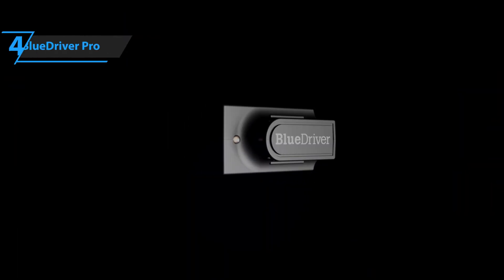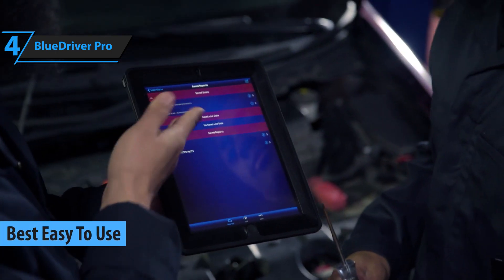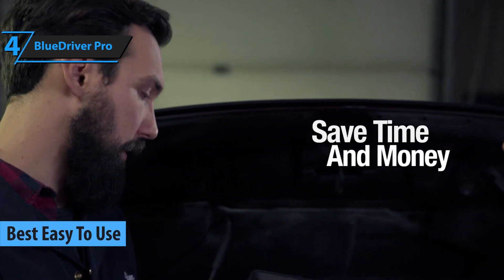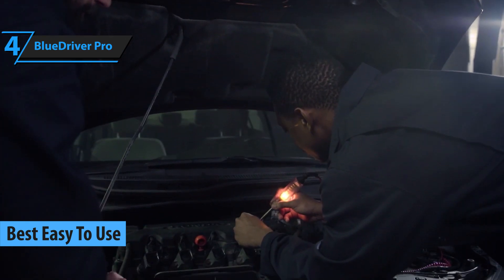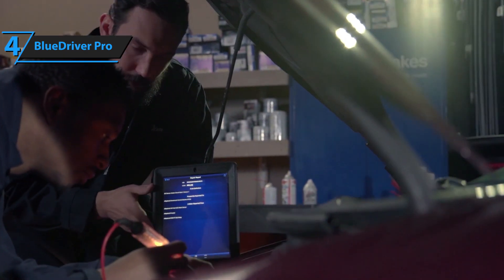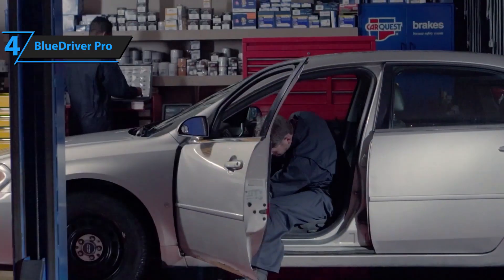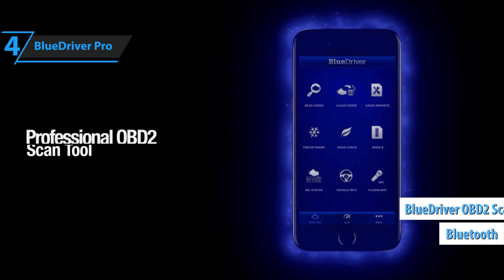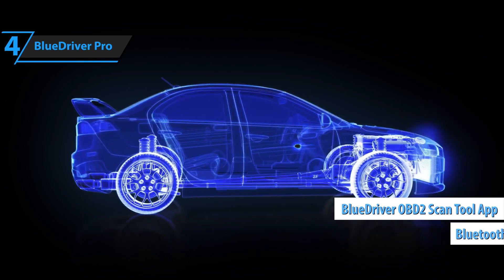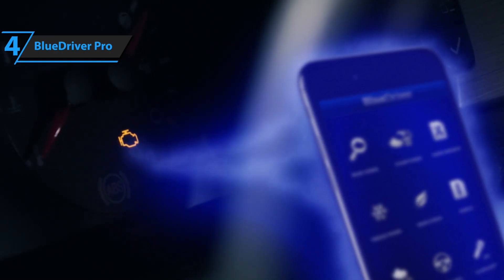At number four is the BlueDriver Pro, priced at approximately $120. This OBD2 scanner is all about ease of use, making it a top choice for beginners or those who don't want to deal with complicated setups. From the moment you unbox it, the BlueDriver offers a smooth experience with simple, clear instructions for connecting to your smartphone via Bluetooth. The app interface is designed to be straightforward and intuitive, even for users who are less familiar with car diagnostics.